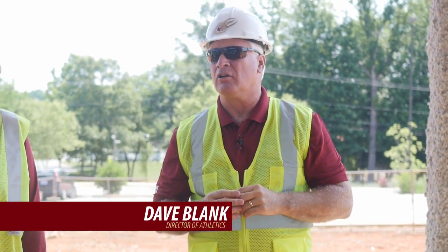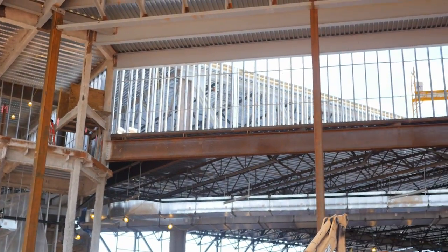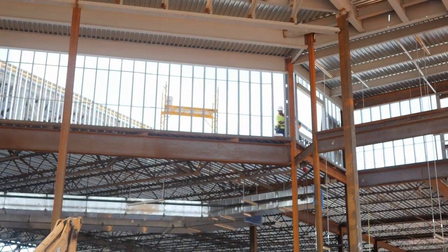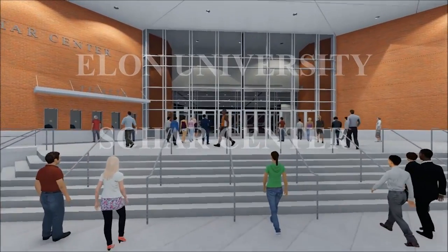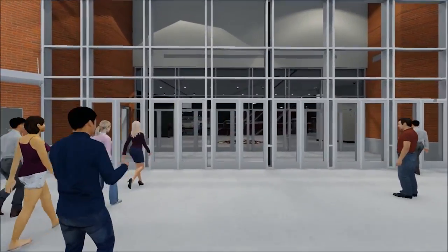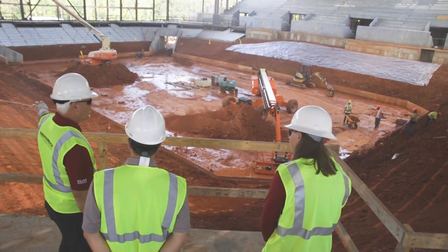And then this is your main entryway right here, and this area is huge. You'll be able to walk right out here with the recruit, and you've got a real arena feel now.